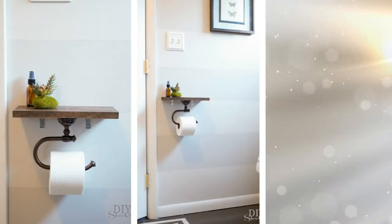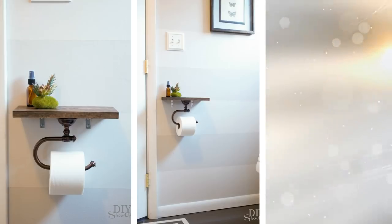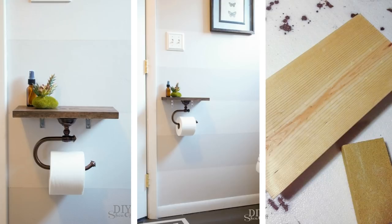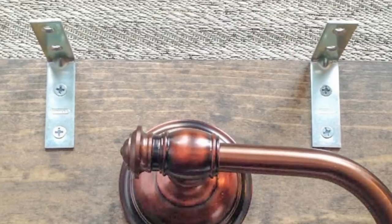11. Use Scrap Wood For Toilet Paper Holder. You can use some scrap wood to build yourself a toilet paper holder. Perhaps there is some unused wood lying around your home — make use of it to build a holder. You can paint it too to display your creativity.